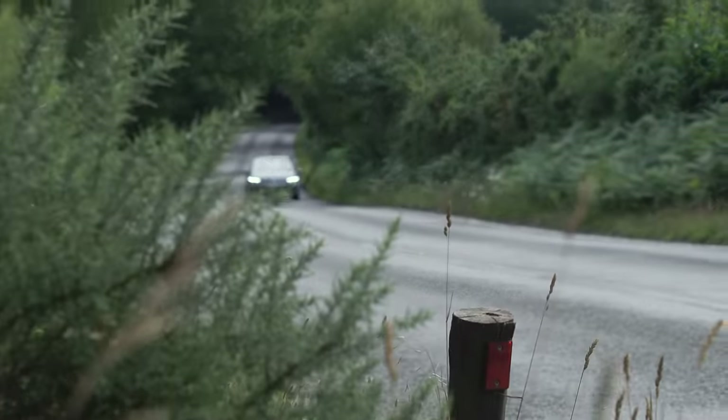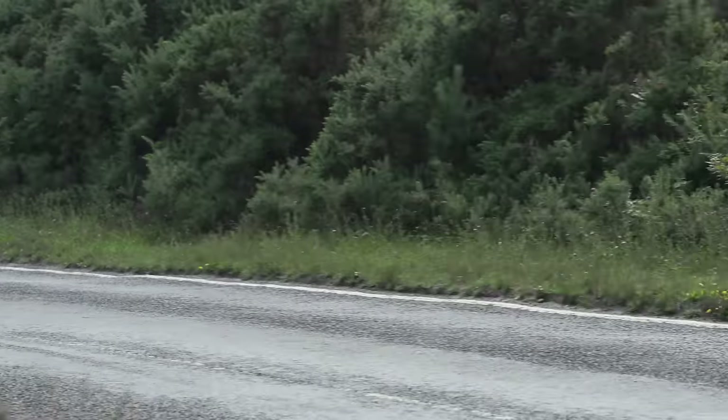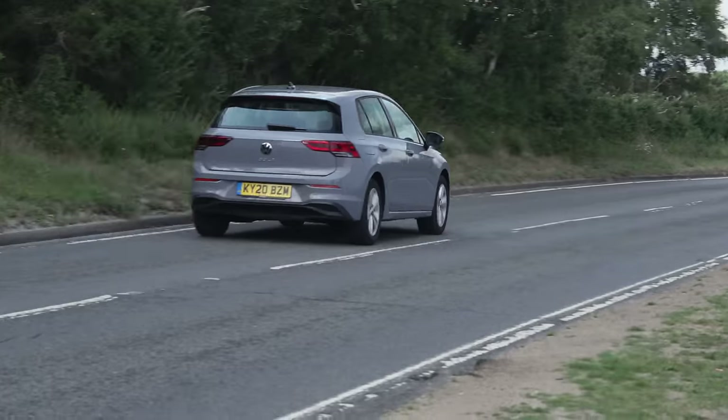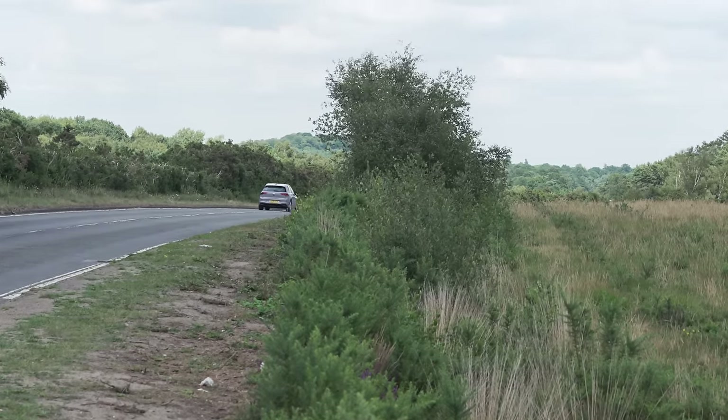You can also go for an optional extra in the Golf called Dynamic Chassis Control — that's adaptive suspension, which makes this one of the smoothest cars in the class, but it's really expensive so we wouldn't say it's a necessity.